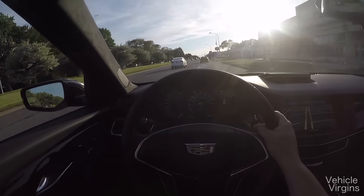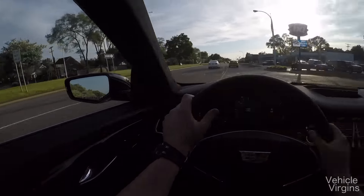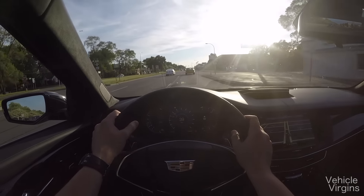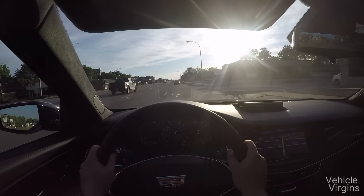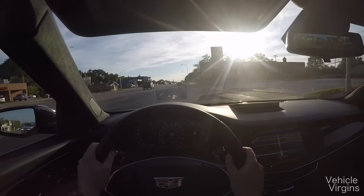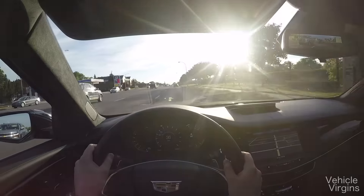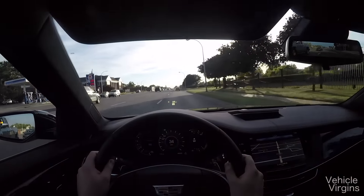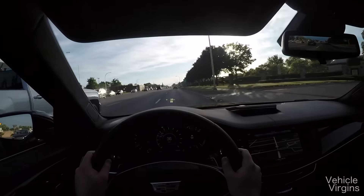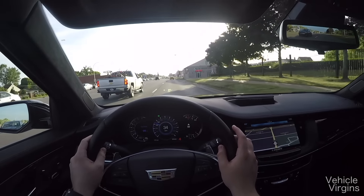As you accelerate, the seatbelt actually tugs against you — I guess in case you get into an accident because you're accelerating out of control. To be honest, at this price point it really is the best car available right now. Waiting for the Mercedes E-Class to come out might be your best bet if you can hold off for a year or two. But if you've got to get something right now for under $90,000, the CT6 is an absolutely awesome option.